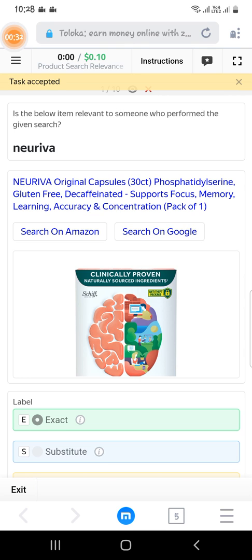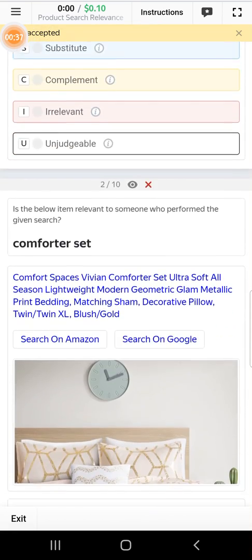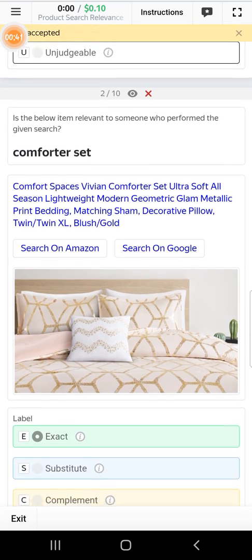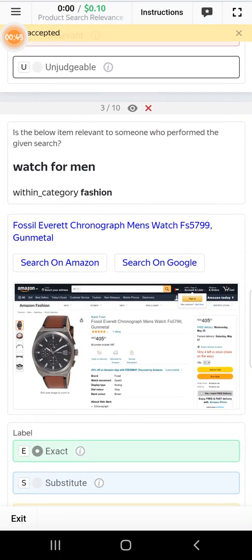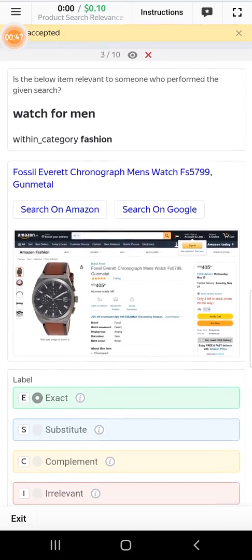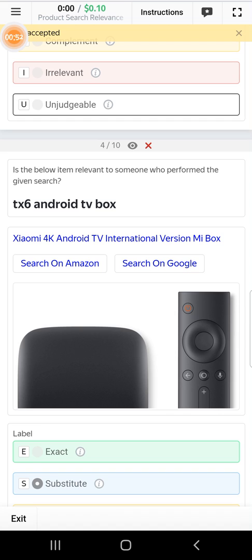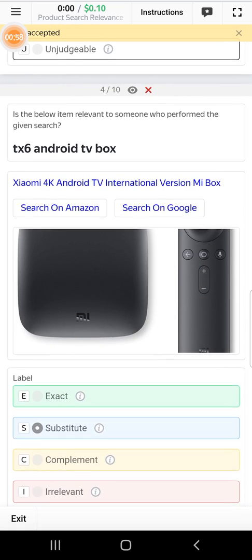Here's the first one — Navira — and it is Navira, so select identical. Scroll down to the second: comfort set, so it is a comfort set — select exact. Scroll down to the third: watch for men, so it is a watch for men — also select exact. Scroll down to the fourth, and here they're asking for a TV box, but the product is MI, so select subtable.